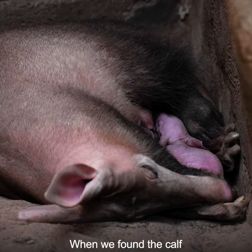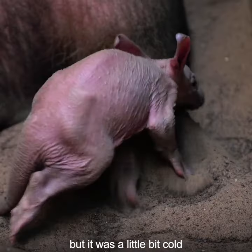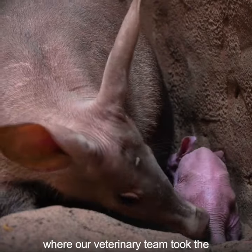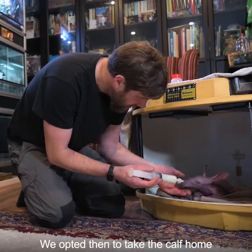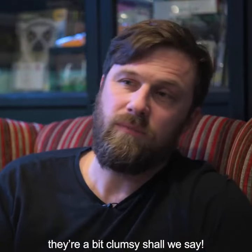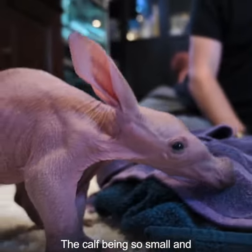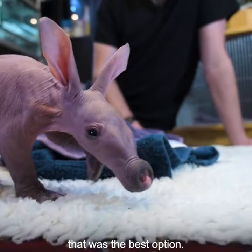When we found the calf we could see it had been cleaned up, but it was a little bit cold, and we opted to take it to the vet centre where our veterinary team took the opportunity to give it a good health check. We opted then to take the aardvark calf home, purely because aardvark mums aren't the most — they're a bit clumsy shall we say. The calf being so small and possibly vulnerable, we just felt that was the best option.